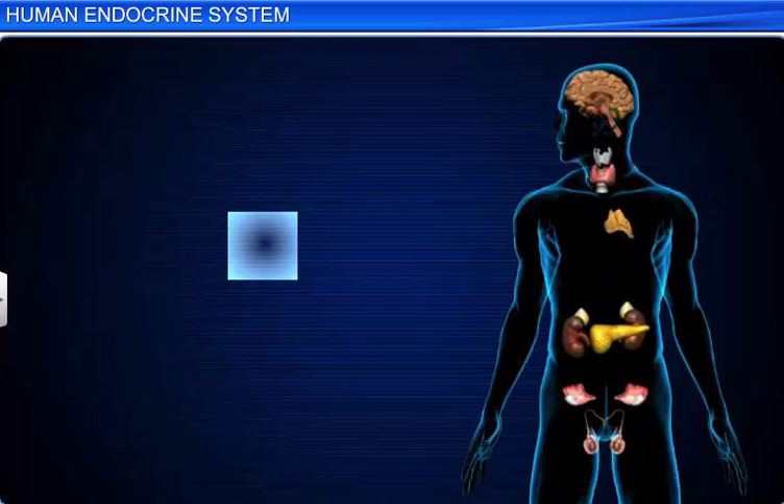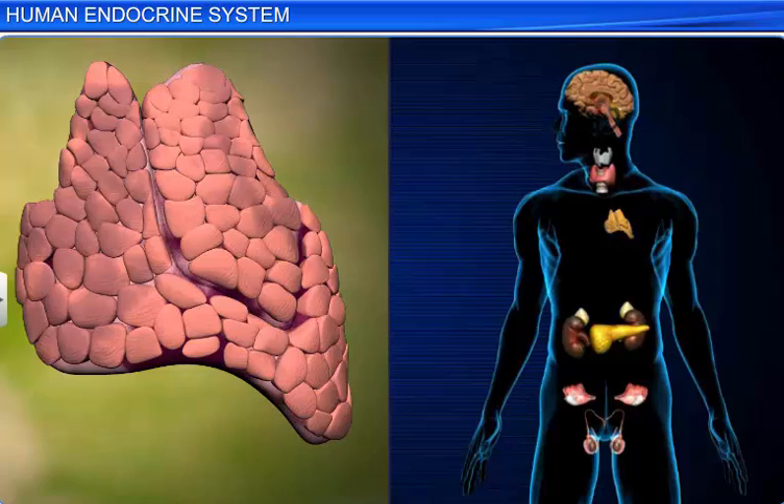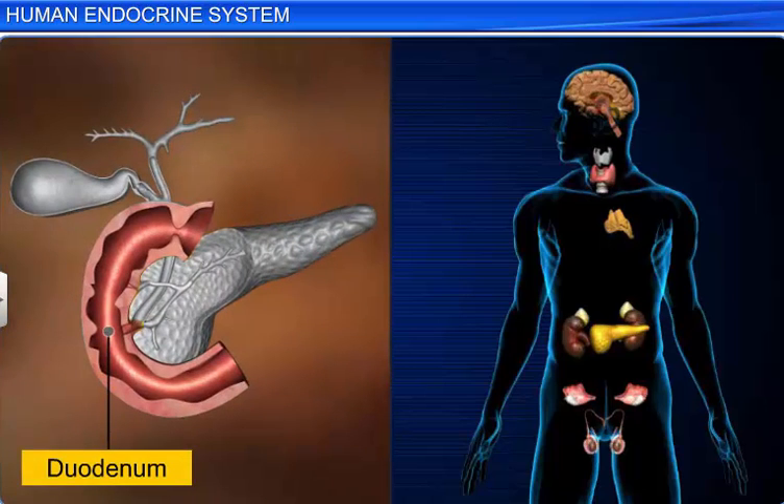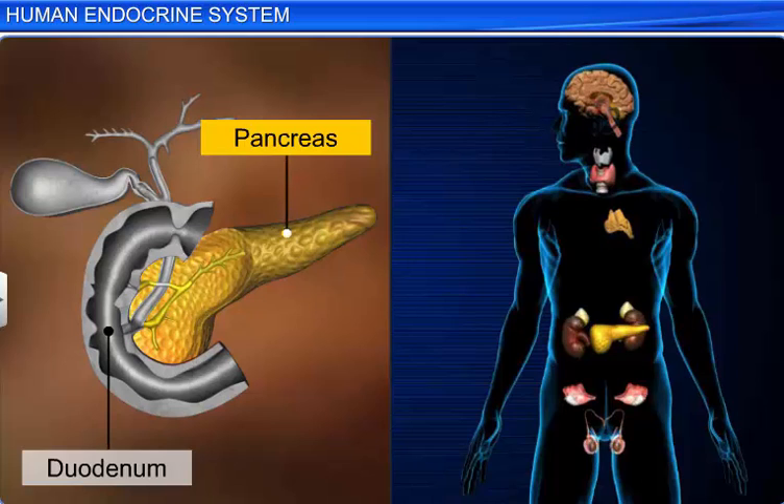Just above the heart, a soft pinkish bilobed mass of lymphoid tissue is present, called the thymus gland. In the loop of the duodenum is located an elongated yellow-colored gland called the pancreas, the second largest endocrine gland in our body.